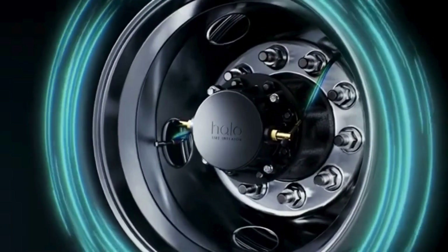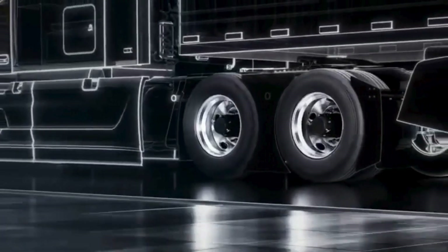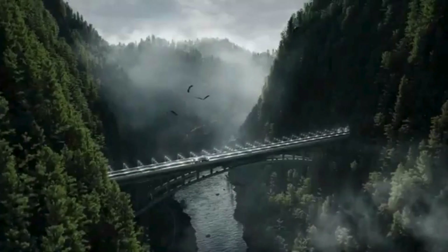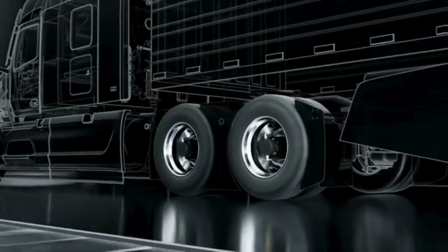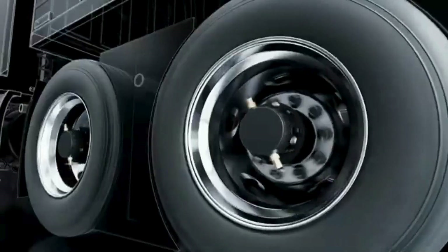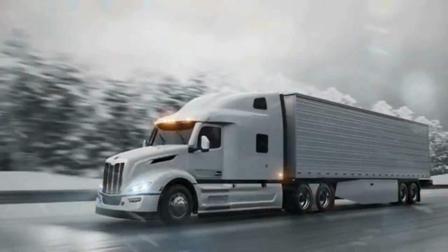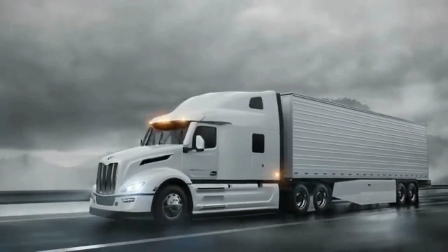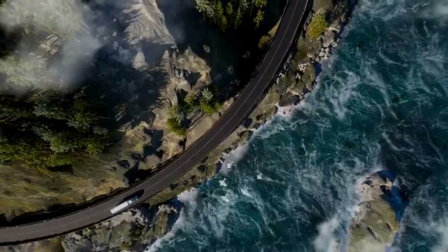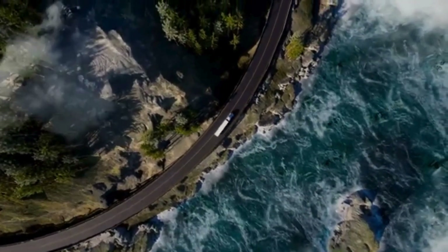This self-powered mechanism automatically adjusts the tire pressure as needed, ensuring that tires remain at the optimal pressure even during long hauls. Aperia's Halo Tire Inflator is gaining attention due to its potential to reduce operational costs for fleet owners by lowering fuel consumption and minimizing tire wear and blowouts. Moreover, its contribution to reducing carbon emissions aligns with the transportation industry's increasing focus on sustainability.